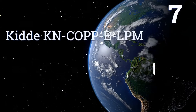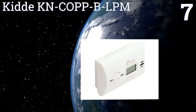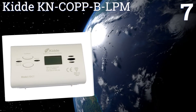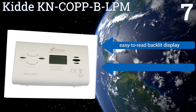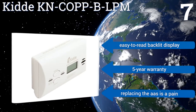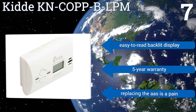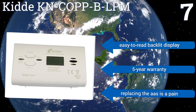Coming in at number 7 on our list, the KID KN-COPP-BLPM battery-operated carbon monoxide meter measures your level of exposure to dangerous gases over time and acutely. Its freestanding design makes it easy to mount on the wall or place on a countertop. It features an easy-to-read backlit display and a five-year warranty, but replacing the AA batteries is a pain.